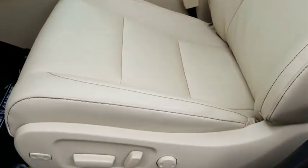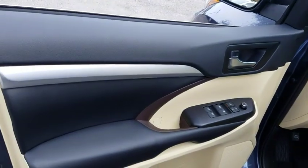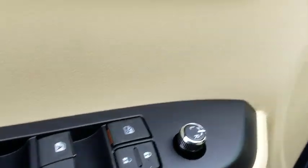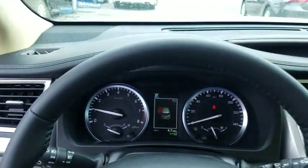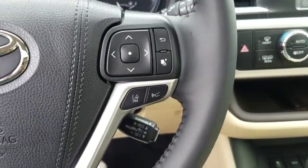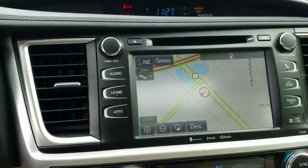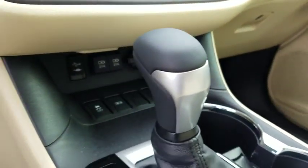Here are some of this vehicle's great options: navigation system, power passenger seat, power liftgate, traction control, dual airbags, power steering, four-wheel disc brakes, universal garage door opener, power windows, CD player, heated front seat, electronic stability control, fog lights, trip computer, rear window defroster, security system, remote keyless entry, leather seats, overhead console.